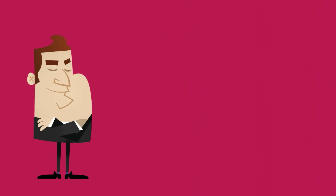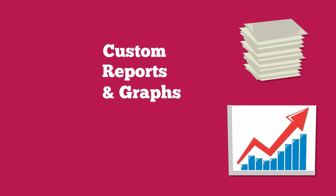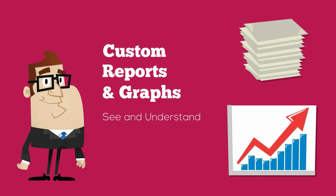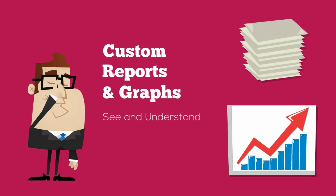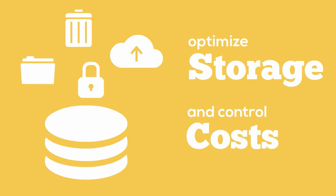File analysis lets you wear the red cape and be the hero of your organization's growing data problem. With custom reports and graphs, you can see and understand your data and its characteristics. Armed with these reports, you can begin to make more educated IT decisions on what data to keep, discard, vault, and better secure, so your storage space is optimized and costs are controlled.